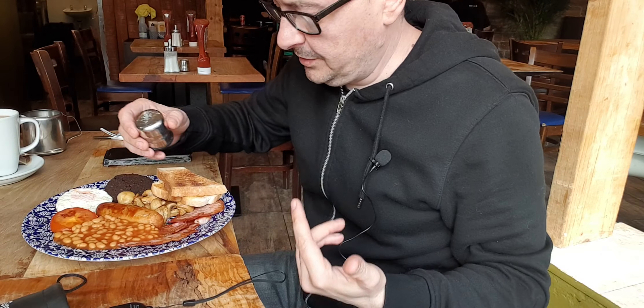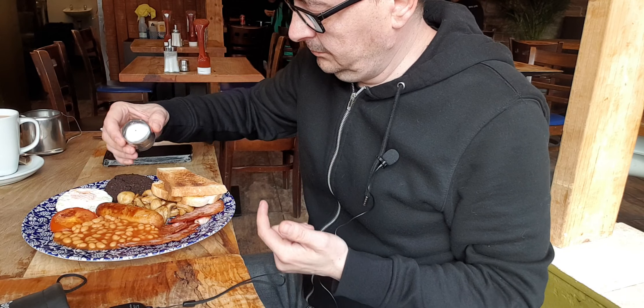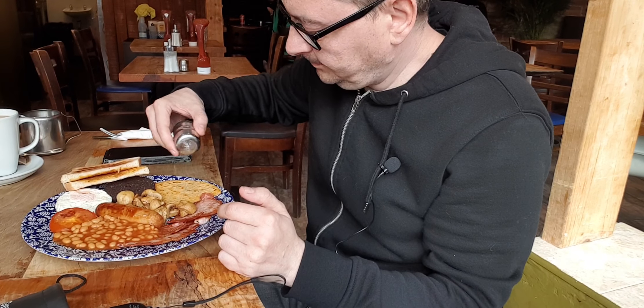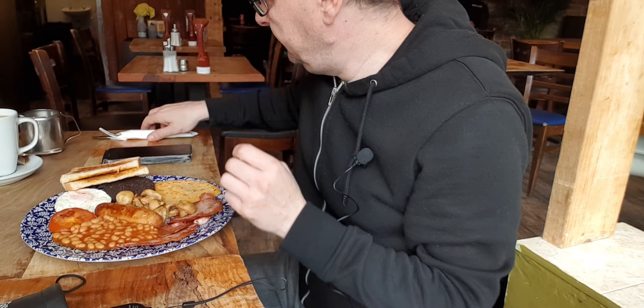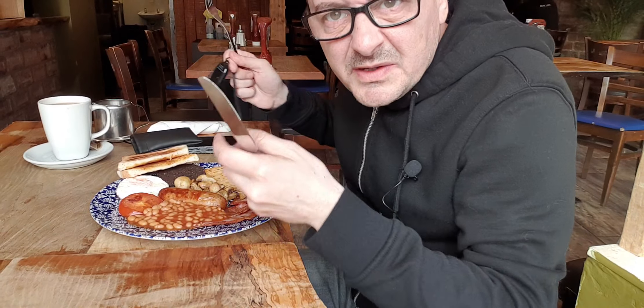Right, so I'm not going to mess about — I'm hungry this morning, so let's go. Get a bit of salt on this as well. A bit of salt on the scone, you know. So straight in about it — first thing we're going to try is the black pudding.